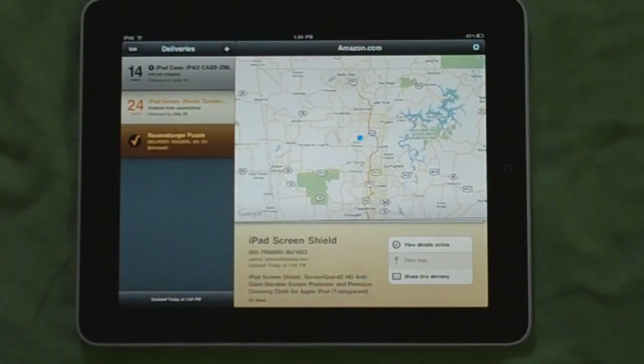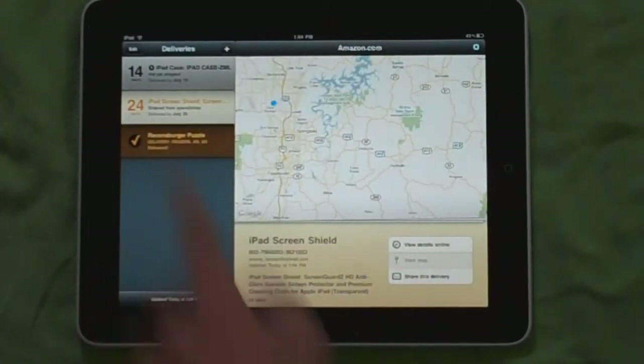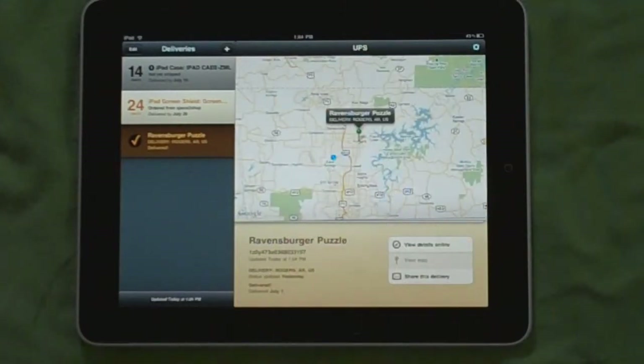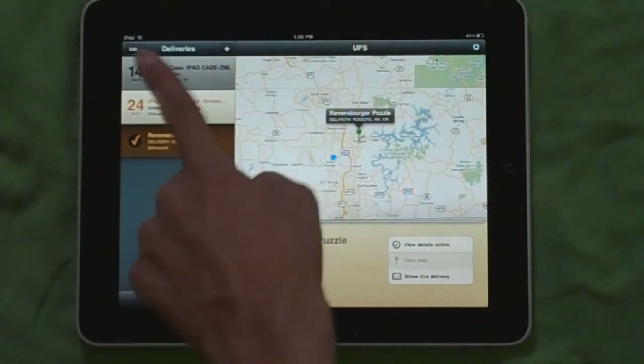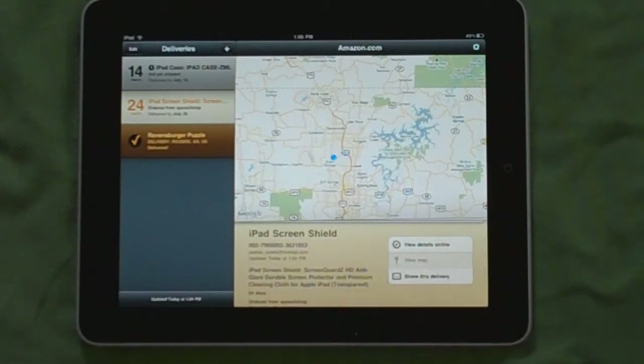It shows you a map — if you select a package, a pin will drop with the location of that package. As you can see, that package was already shipped to my house. I am waiting for an iPad screen shield which is not yet being shipped.